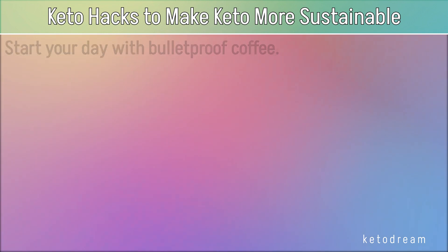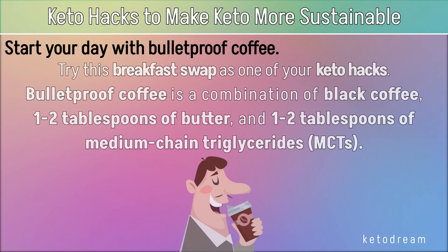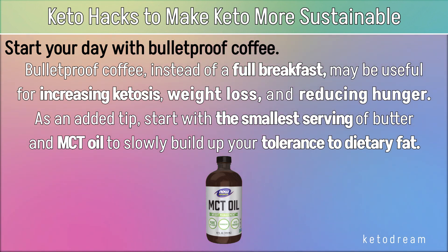Start your day with Bulletproof Coffee — try this breakfast swap as one of your keto hacks. Bulletproof Coffee is a combination of black coffee, one to two tablespoons of butter, and one to two tablespoons of medium-chain triglycerides, or MCTs. Bulletproof Coffee, instead of a full breakfast, may be useful for increasing ketosis, weight loss, and reducing hunger. As an added tip, start with the smallest serving of butter and MCT oil to slowly build up your tolerance to dietary fat.